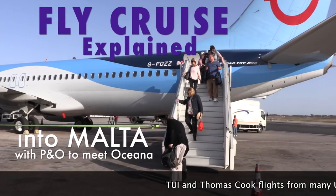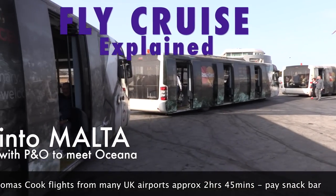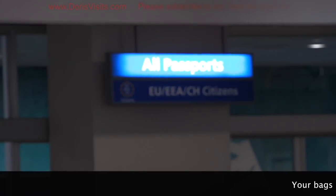On a plane to cruise ship transfer, sometimes you actually enter the country, sometimes you don't. We've landed, but unlike a cruise to the Caribbean and landing in Barbados, we do have to go through passport control here in Malta.